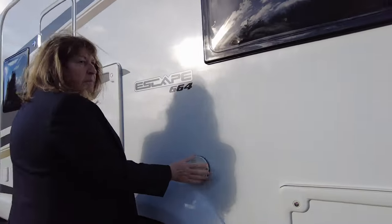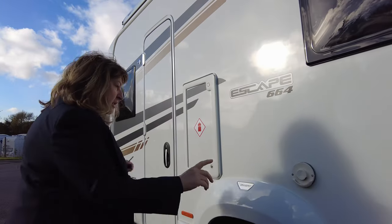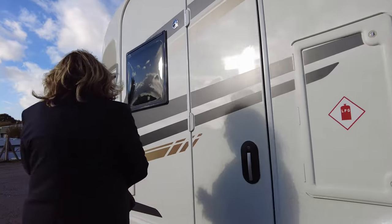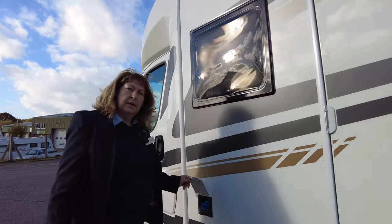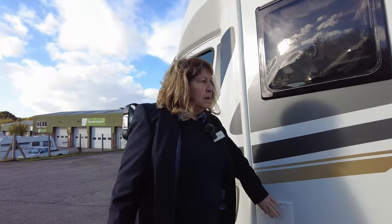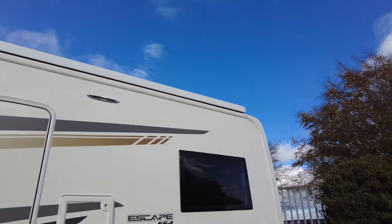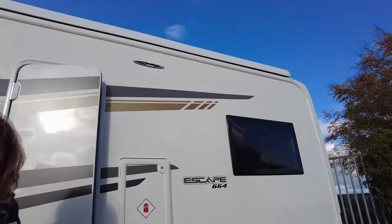It's got the Truma blow air heating system — that's your vent for that. And obviously you've got your gas locker here. Your 240 hook up is at the front of the vehicle. It has actually got an awning fitted — you can see along the roof line there. Shall we have a look inside?